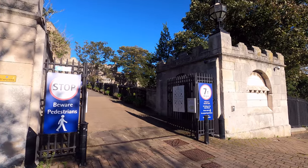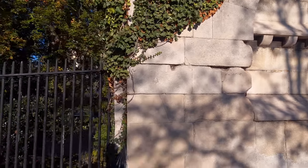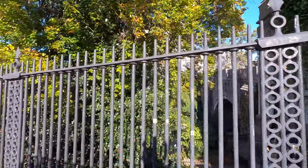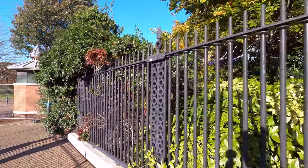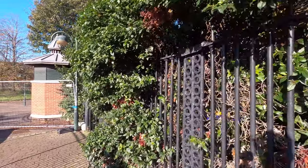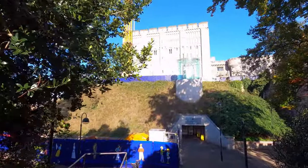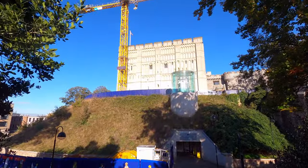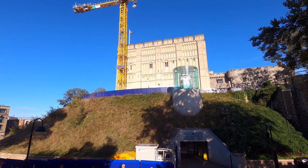When it was built back in 1067, Norwich Castle had the largest motte of any castle in central England, and it was the only royal fort in East Anglia. Looming large over early medieval Norwich, the castle gave William the Conqueror an important base to cement his power over this region after his invasion of England, following his victory at the Battle of Hastings.